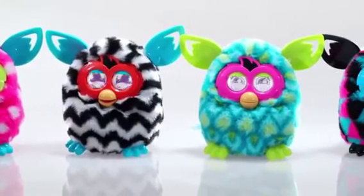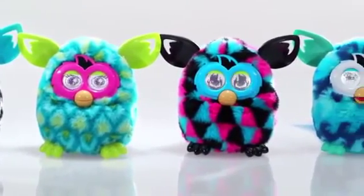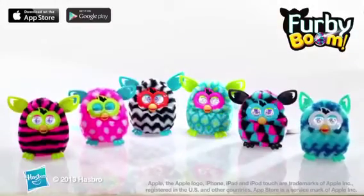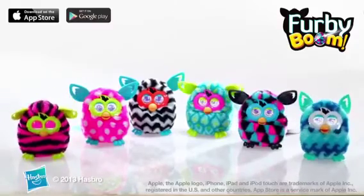Furby Boom is for kids ages 6 and up. Requires four AA batteries, not included. Smart device required but not included. Check Furby.com for app availability and compatibility information. Furby Boom, from Hasbro.